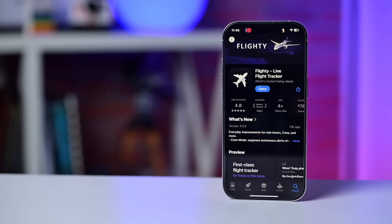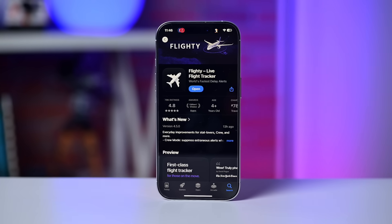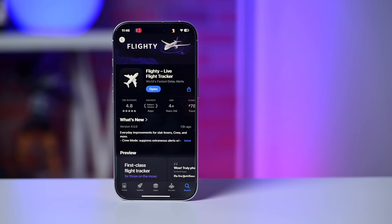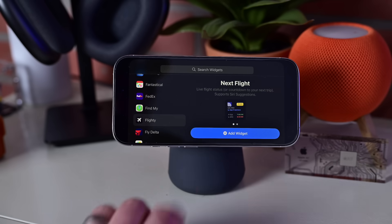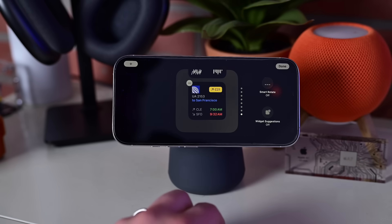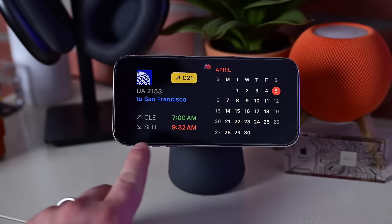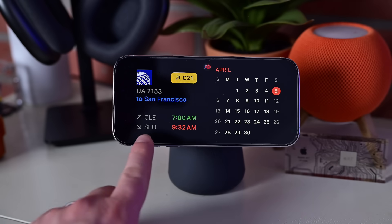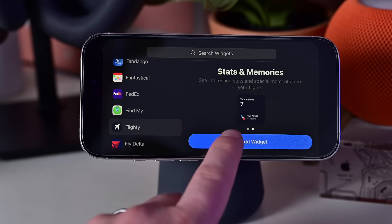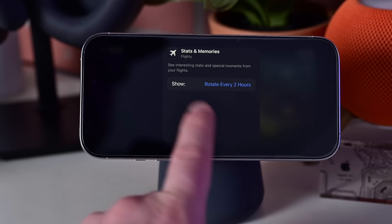Personally, I travel quite a bit, and if you're anyone who flies with any frequency, you must be using Flighty. Instead of constantly worrying about that next flight, Flighty can give you the most up-to-date information right in standby mode — the flight info, gate, departure time, and what time it lands. There's also a standby widget option showing your travel memories and stats, which is also fun.